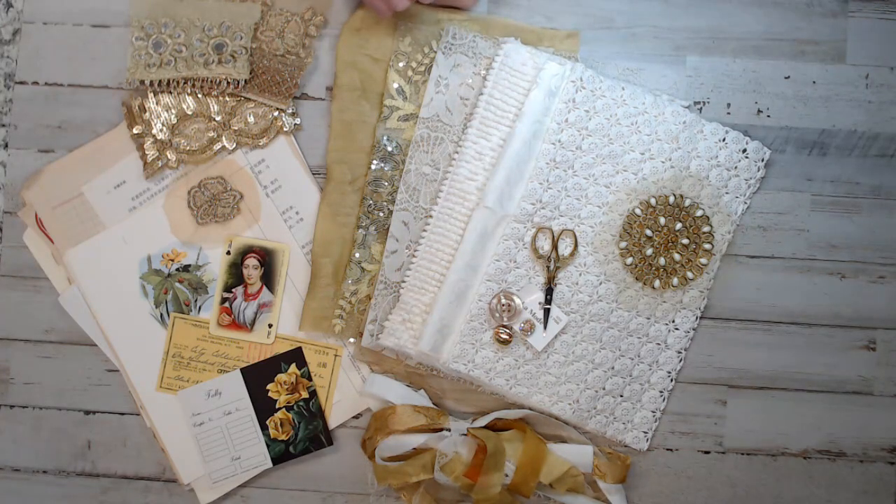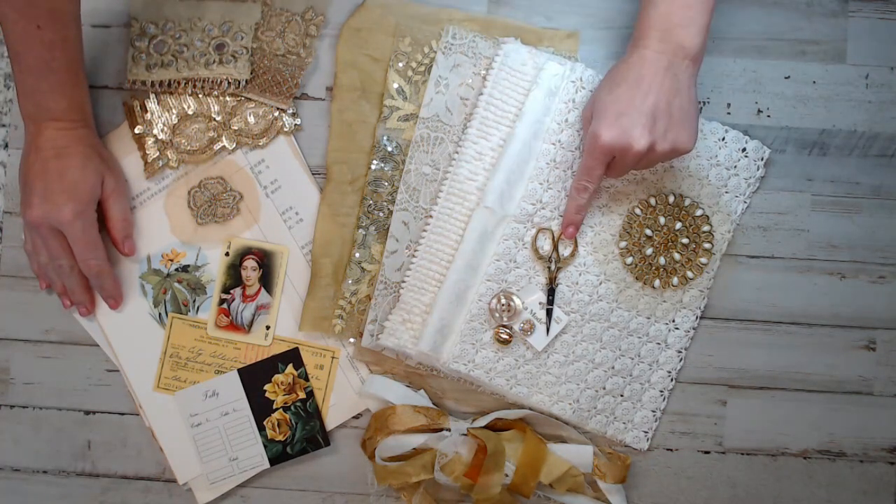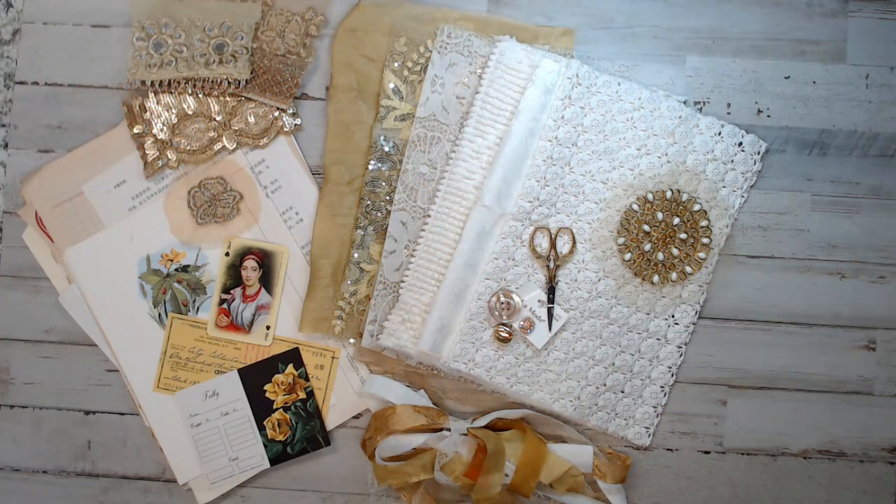My main goal for this kit was to make sure I provide you guys not only an ephemera pack, but a gift with purchase — which is the embroidery scissors — as well as my favorite kinds of fabrics.